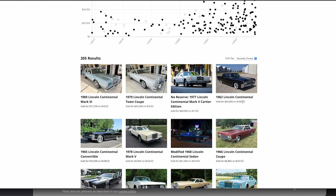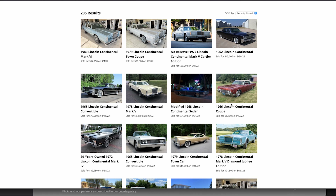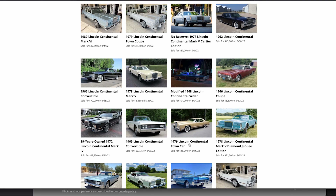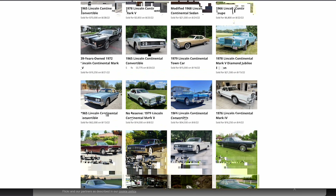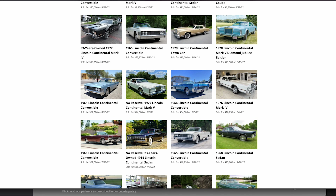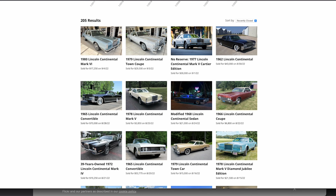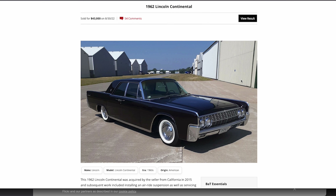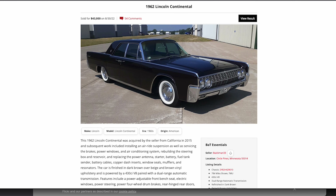If you take a look on your screen here, on August 30th about a week ago, a '62 Lincoln Continental sedan sold for $43,000. Looking back about a month prior, on July 20th, I did the review of a 1965 Lincoln Continental convertible — a white car — that sold for $48,250. I wanted to talk briefly about how a sedan could sell for well over $40,000, within $5,000 of a convertible, and why this sedan sold for so much.